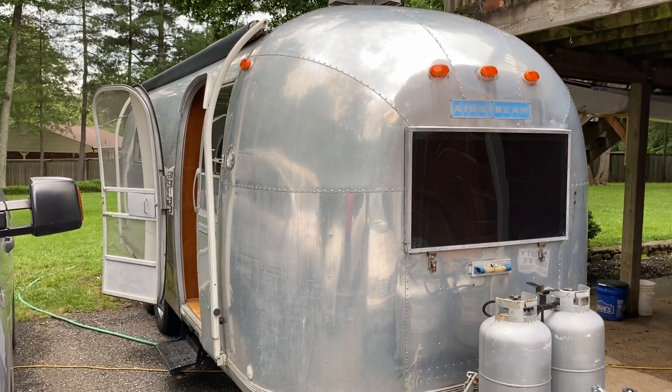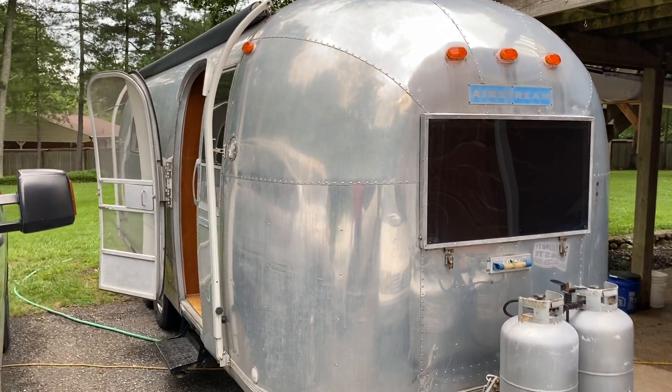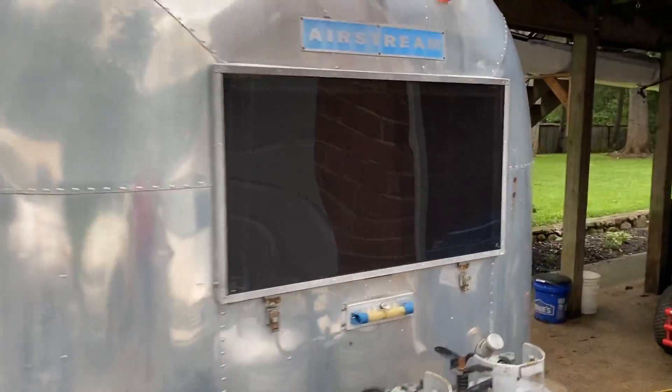Hello, I'm Dan Engel. This is a 66 Tradewind. We've owned this trailer for about eight years.